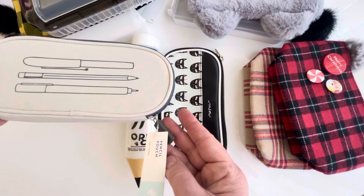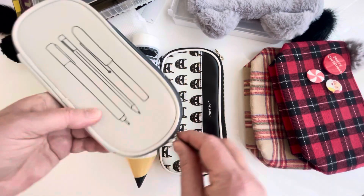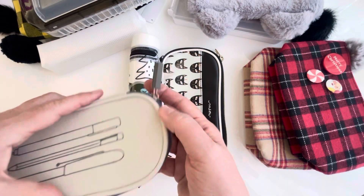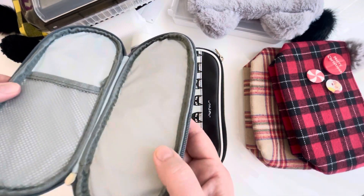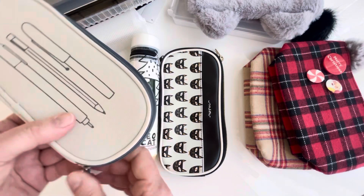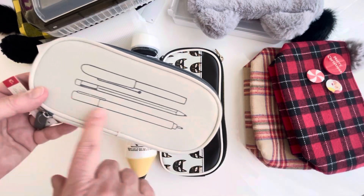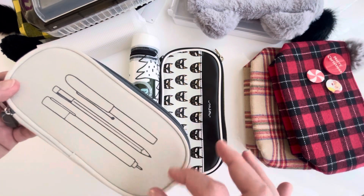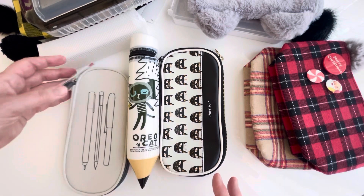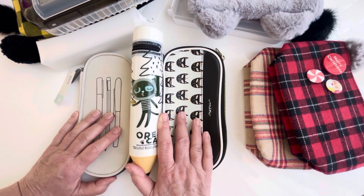This is from Target — three dollars a couple years ago, back when they were still making stationery stuff. Simple inside, not very fat, won't hold much, but I thought it was a really cute pen design and something different that I hadn't seen before. I'm usually on the lookout for something different because I have so many pencil cases that I don't like to buy new ones unless they're unique.